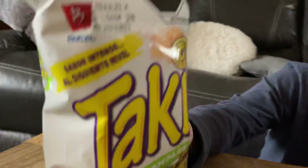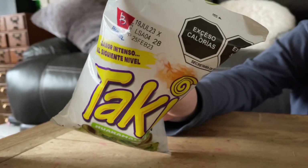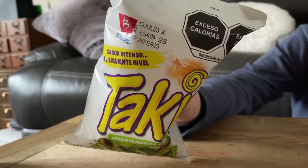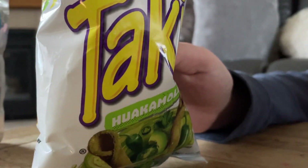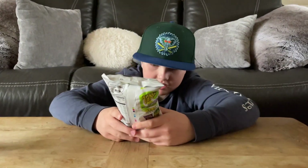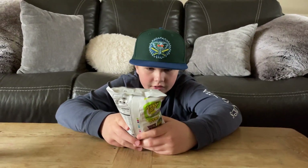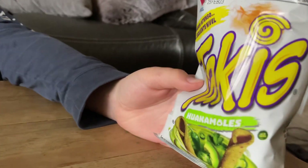Hey guys, welcome back to another video. Today we're going to be trying these guacamole Takis. I've never seen these before. I've never seen these either, and the whole bag is in Español it looks like, and I love how they're guacamole. They look green. These look so good, but I see jalapeños and avocados on there, which is good. Comment below if anyone has tried these.